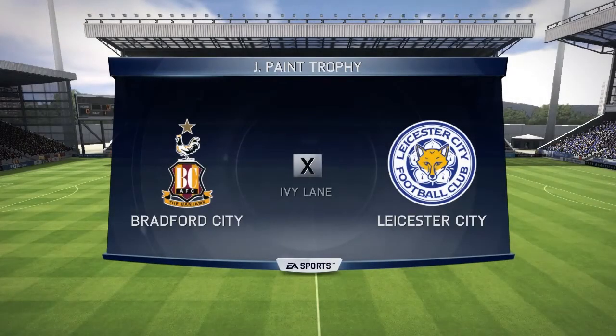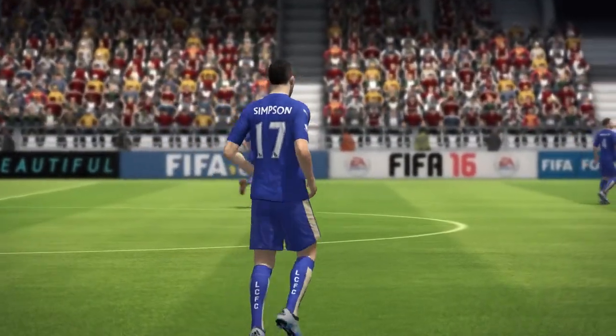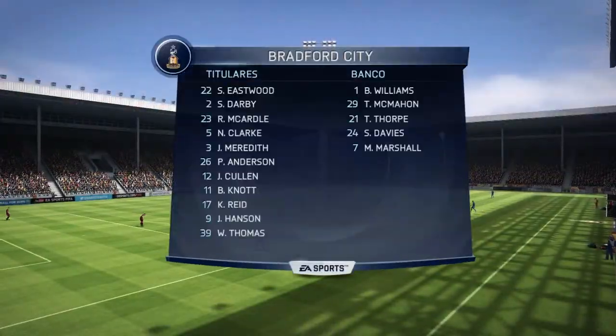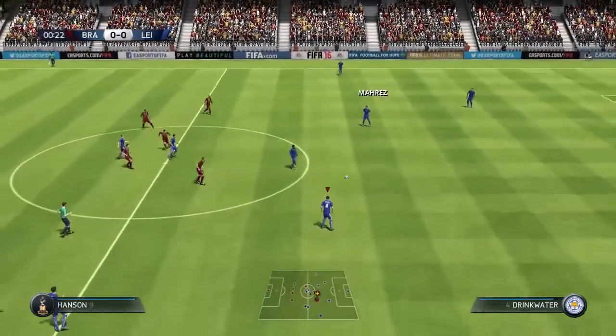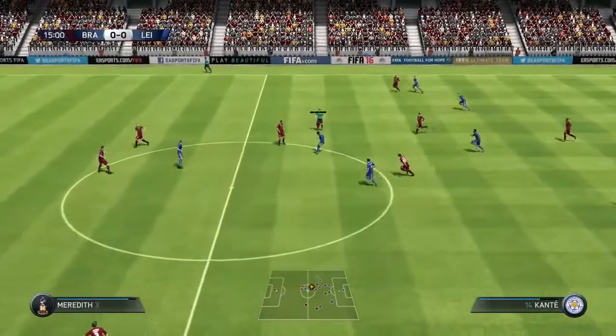Here's a chance to make an impression for these two teams in this competition — the Johnston's Paint Trophy — and a chance to get to the next round. Maybe just a welcome break from league action for these two sides, so they should be free to express themselves.